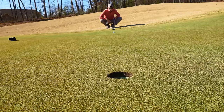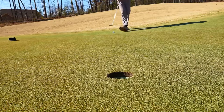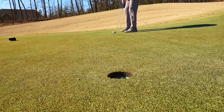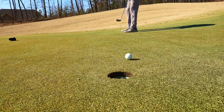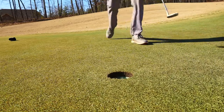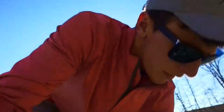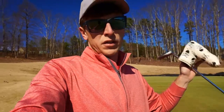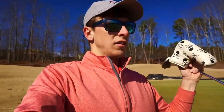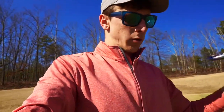Looks like this ball is gonna break to the right a little bit. I may aim just outside the left edge of the hole — it's gonna be pretty quick, shouldn't have to hit it too hard. Nailed it! That, my friends, is how you get up and down. That just goes to show that putting will save you — so if everything else in your game is mediocre, as long as your putting is decent you will score better. Work on your putting; it's important.